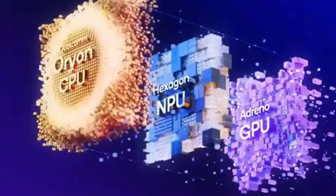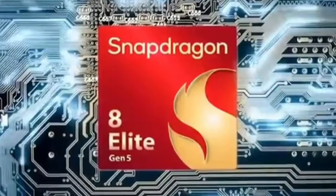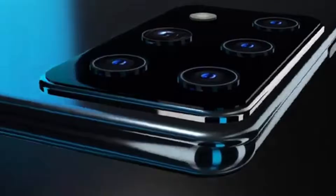This makes it perfect for gaming, multimedia, and daily use. Powering the device is the advanced Snapdragon 8 Elite Gen 5 processor, which brings exceptional speed, AI performance, and power efficiency for demanding tasks and next-generation mobile gaming.